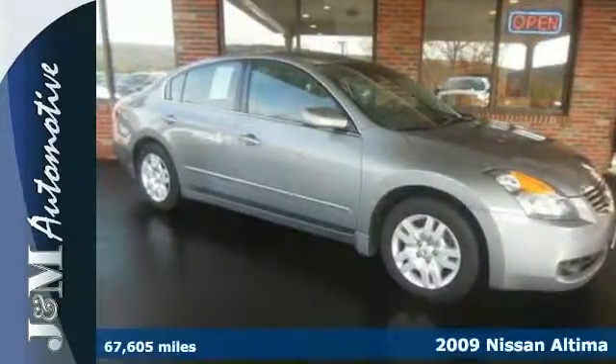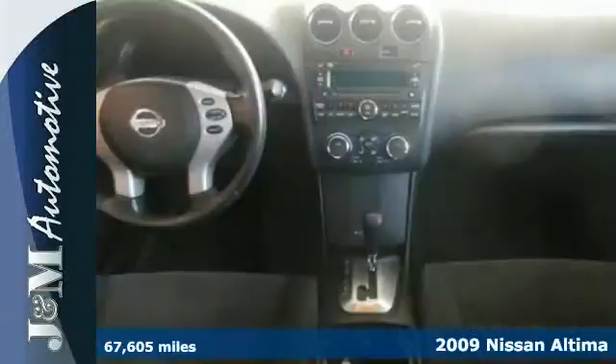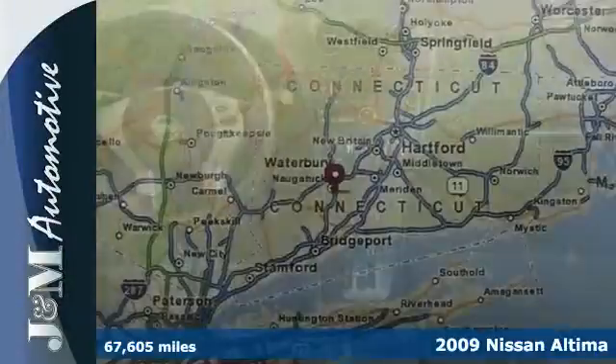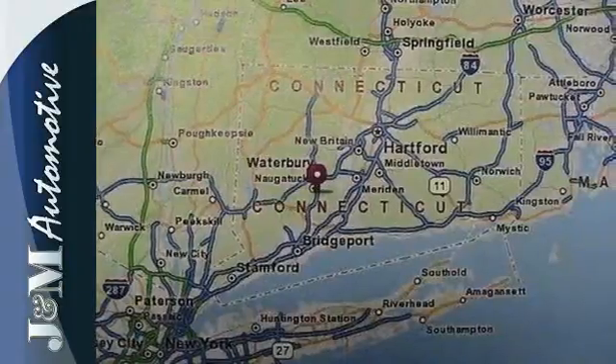Meet this 2009 Nissan Altima, the sporty midsize sedan. Your car buying decision just got easier. Nissan brings you this fun to drive midsize family sedan.